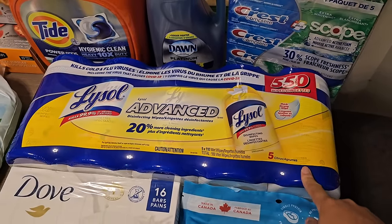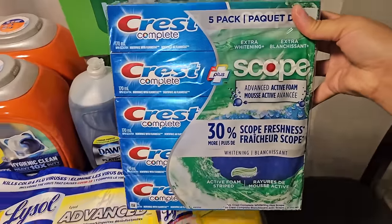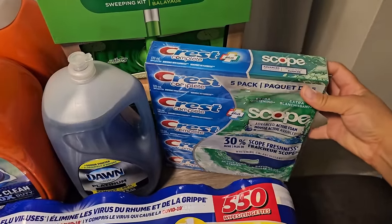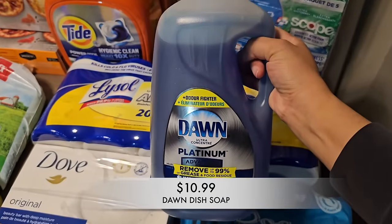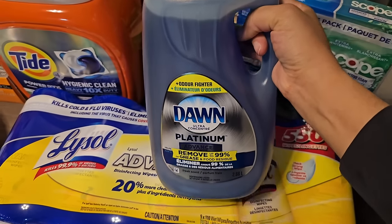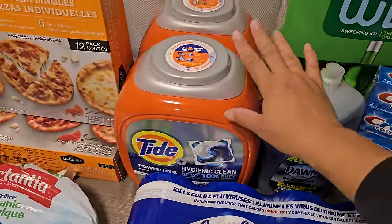I also picked up some Crest toothpaste — there was a sale and I was waiting on it. I think we have one tube left so I'm happy I grabbed more; it'll last a few months. I also picked up some Dawn dish soap. I just refill my smaller bottle by the sink. Even though we use the dishwasher for most things, we use dish soap for a lot of other things too.